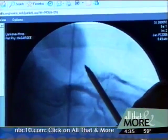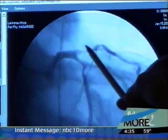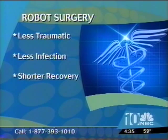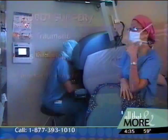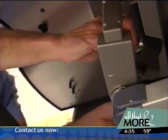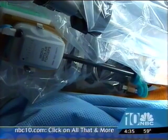Heart bypass surgery reroutes clogged arteries, like this one being bypassed during this surgery. Robot surgery is less traumatic — there's less infection and recovery time drops dramatically, from about 12 weeks to one or two. Instead of one large incision and a broken breastbone, there are three small incisions. The doctor controls tiny instruments at the end of the robot's arms, small enough to get into areas a surgeon's hands can't.